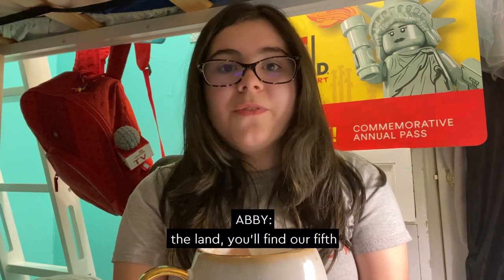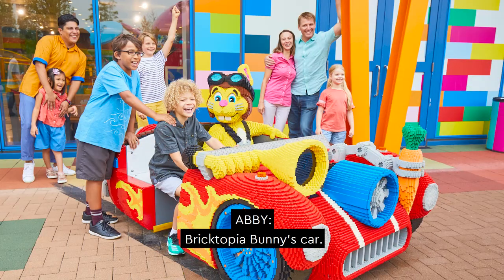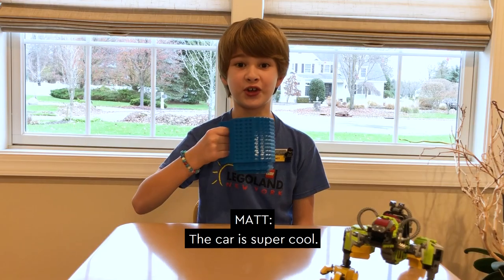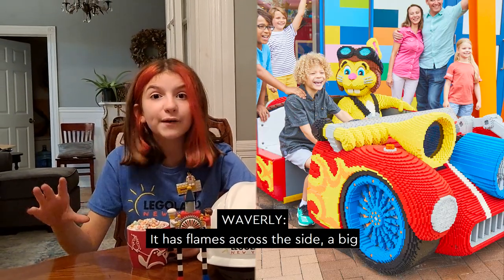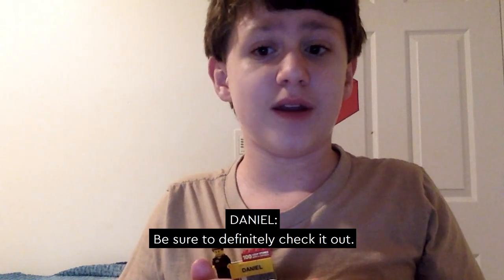When you go further into the land, you'll find our fifth recommended photo spot: the Bricktopia Bunnies car. This one is so fun because you can actually sit in the car with Bricktopia Bunny and take a picture. The car is super cool — it has flames across the side, a big horn, and awesome blue wheels. Be sure to definitely check it out. It's by the Duplo Express in Bricktopia.